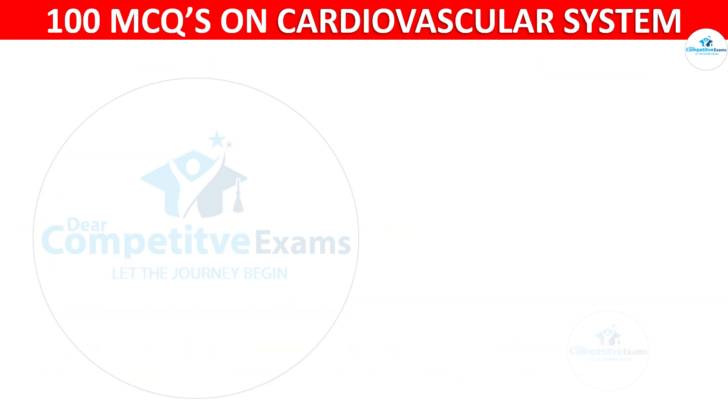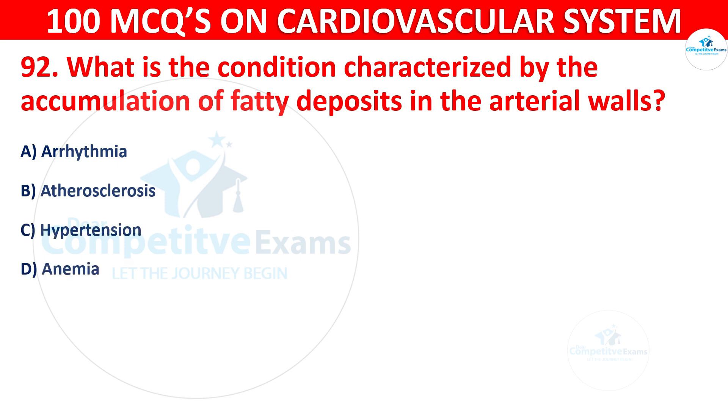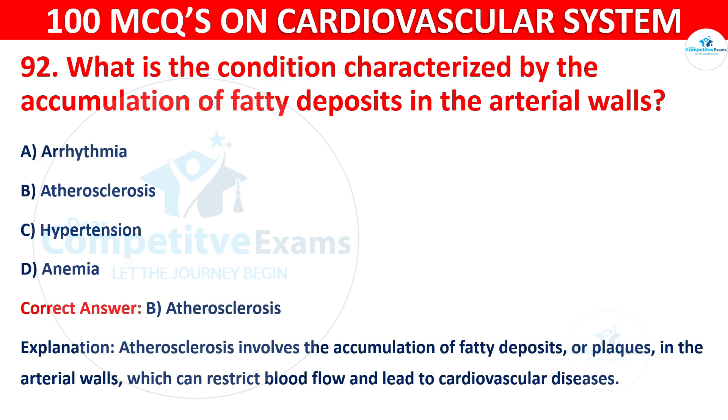Question 92: What is the condition characterized by the accumulation of fatty deposits in the arterial walls? Options are: Arrhythmia, Atherosclerosis, Hypertension, or Anemia. The correct answer is B, i.e. atherosclerosis. Atherosclerosis involves the accumulation of fatty deposits or plaques in the arterial walls, which can restrict blood flow and lead to cardiovascular diseases.